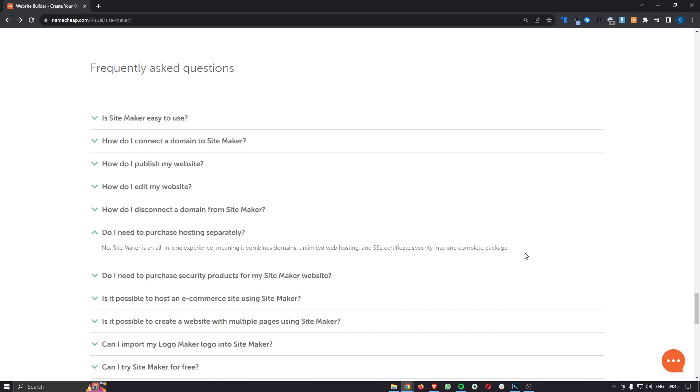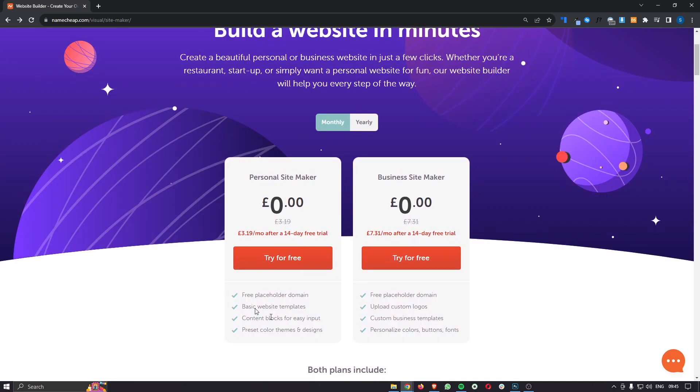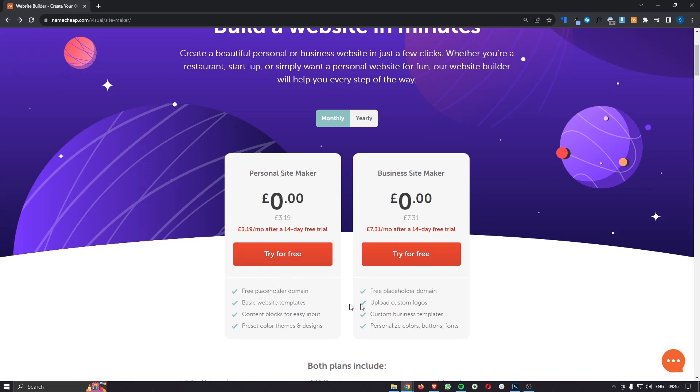A big question a lot of people have about Namecheap is whether you have to buy hosting separately or if it's all one package. Domains, web hosting, and SSL certificate security are all included. The difference between the plans is that with the personal site maker you are stuck with basic website templates, whereas the business plan has a lot more templates, lets you upload custom logos, and allows personalized color themes rather than preset ones. I would recommend the business site maker as it is still very reasonably priced at under $10 per month.